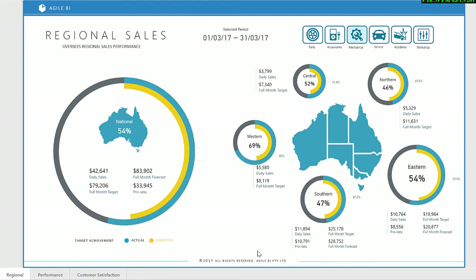The region dashboard visualizes sales performance by region to identify where management focus is required. It uses typical measures such as daily sales volumes, progress against target and forecast end-of-month position.